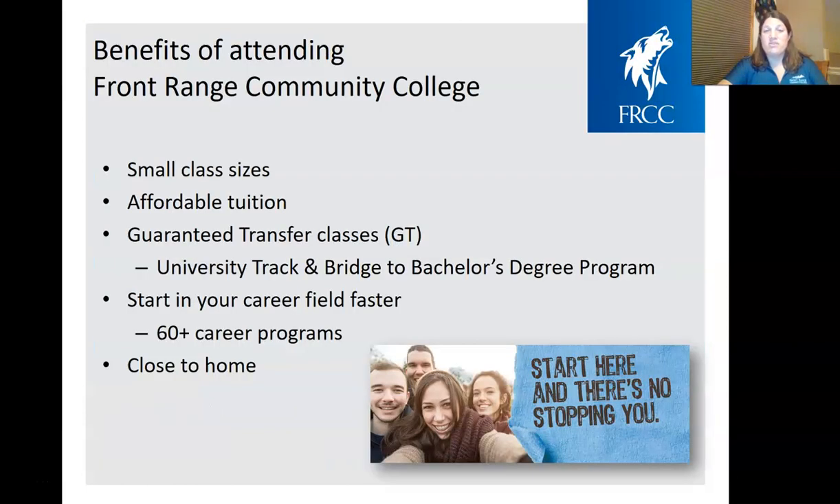Some benefits of attending Front Range Community College include our very small class sizes, an average of about 19 students, our very affordable tuition prices, our guaranteed transfer classes onto four-year schools, the ability to start in your career field faster with over 60-plus career programs that can be completed in less than a semester to about a year, and because we're close to home for a lot of our students.